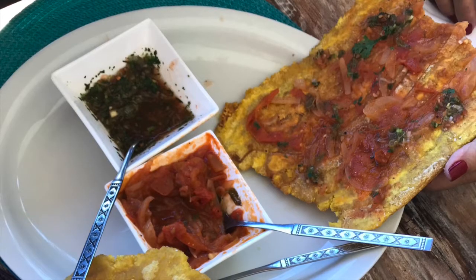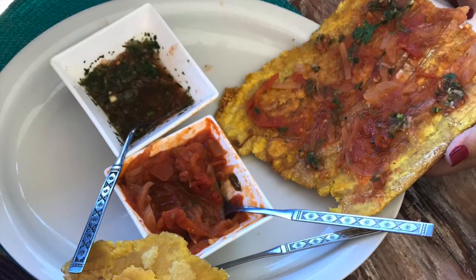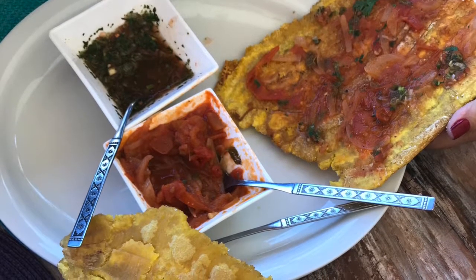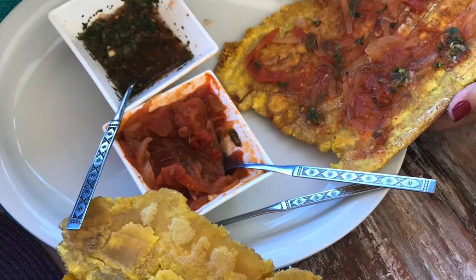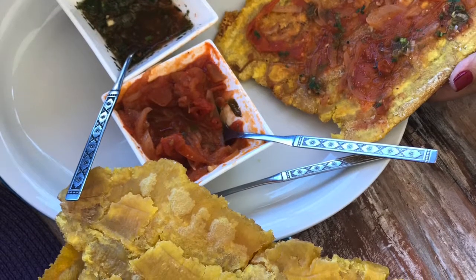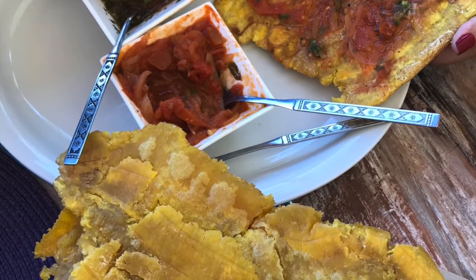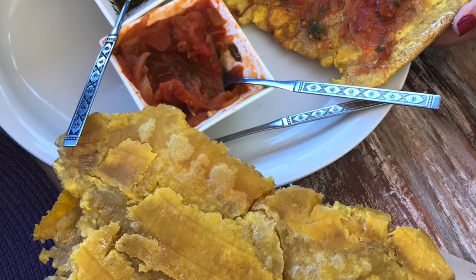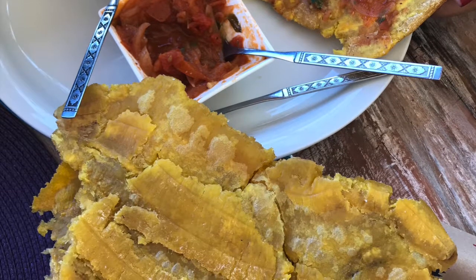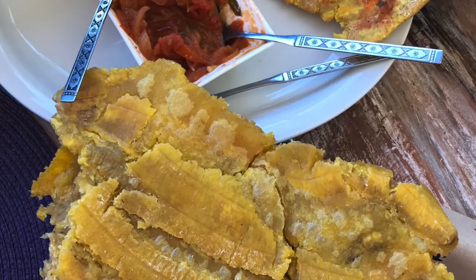How about some appetizers — something you want to have in between your meals or before your main course? One of my favorite appetizers in South America, or really anywhere I go, is either a mix of plantains or potato. If it's grilled or in the oven, even better, but of course there are places that only have fried, so it's up to you. I love having some sort of sauce — either nice seasoning or avocado sauce. You can get creative with your salsas too.